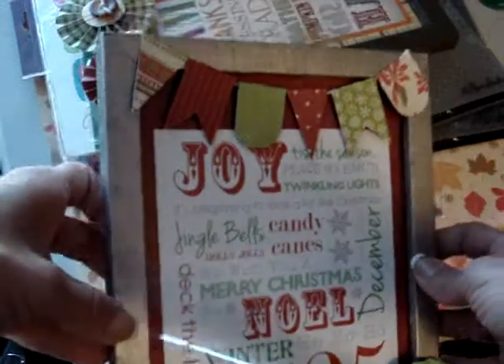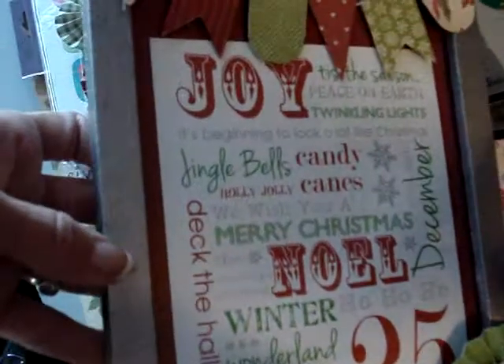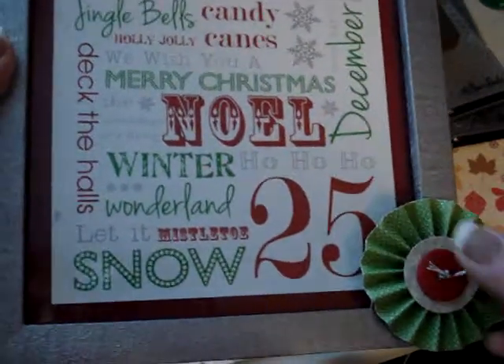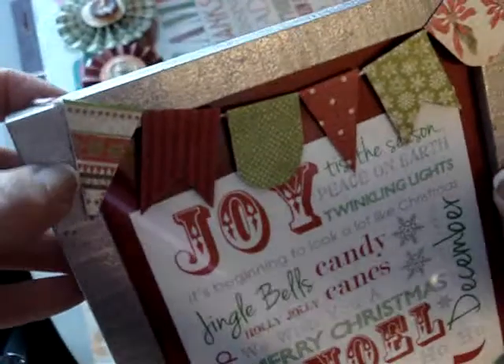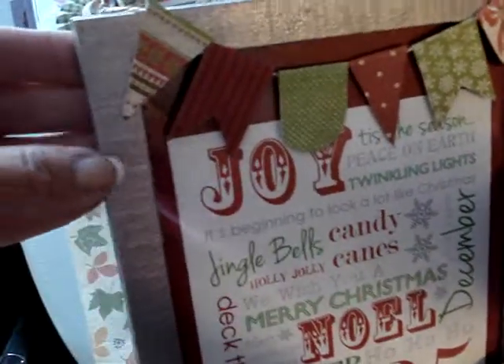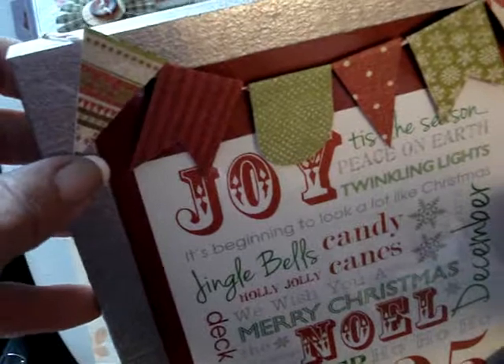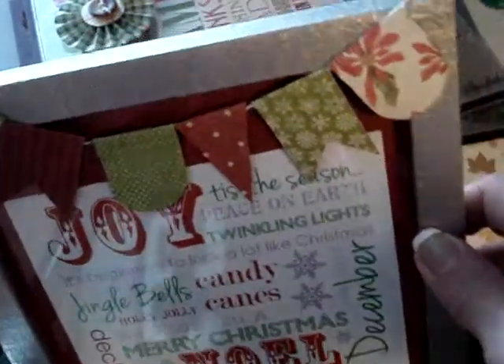And then I made this Christmas one — same thing. White frame that I just sanded down, then painted it silver. Found the Subway Art online and printed that off on 5x7 photo paper. Added a rosette down here with a button and some red baker's twine. And then at the top I cut out all these little banner pieces — I was going to trace them to make my own template for later use, but I totally forgot and already glued it down. Put the little banner up at the top, and that'll sit as well — just a little Christmas decoration.